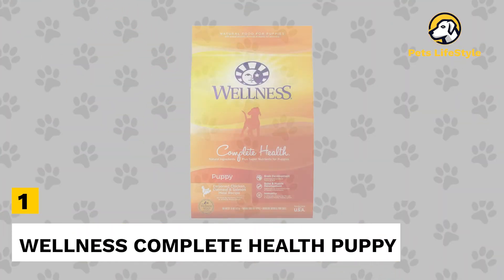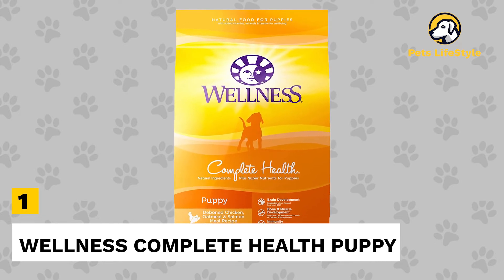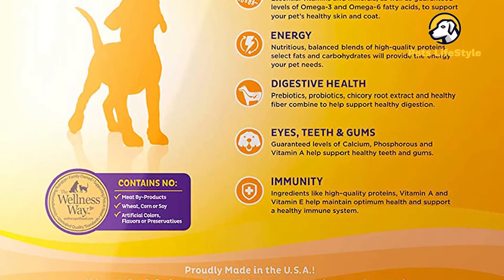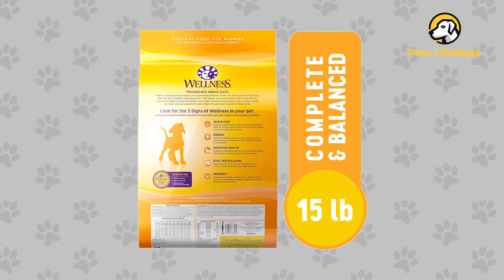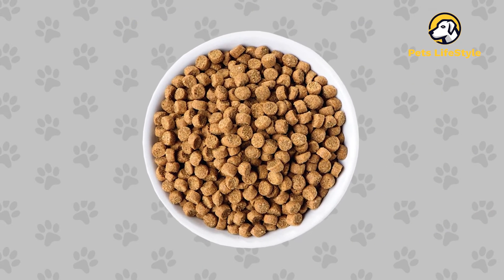Number 1: Wellness Complete Health Puppy Food. With the first ingredient being deboned chicken, the Wellness formula checks all the boxes for a quality puppy recipe. It mixes in salmon meal and salmon oil as natural sources of omega-3 fatty acids, which gives your puppy a softer coat. Wellness is a high-quality, trusted food that also offers a variety of adult formulas as your dog grows.